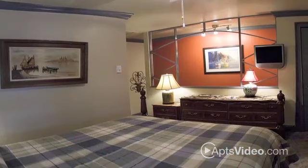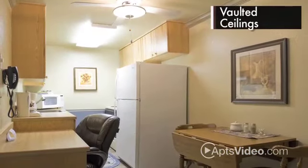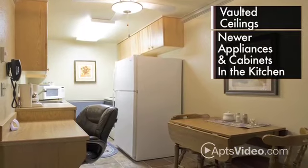The one-bedroom lofts have unique architectural elements and vaulted ceilings, and you'll find newer appliances and cabinets in the kitchens.